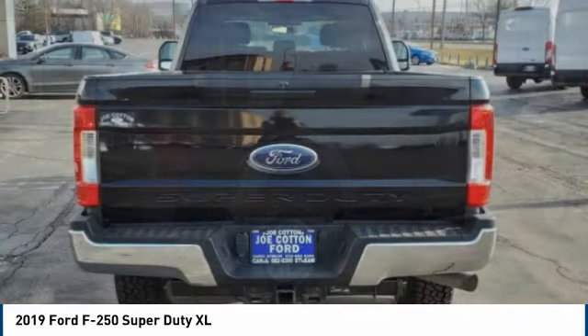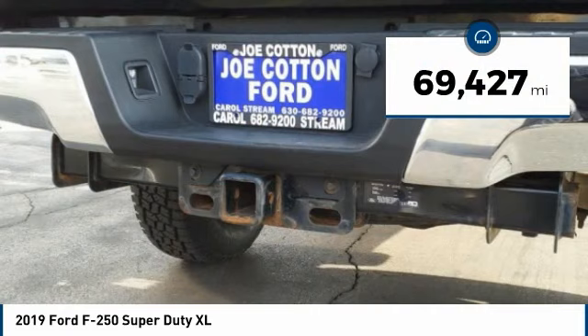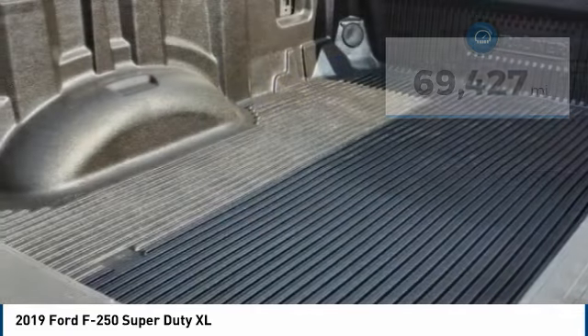Ford F-250 Super Duty. This vehicle has less than 70,000 miles. Here are some of this vehicle's great options.